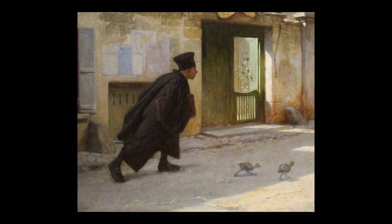As we can see, the man is wearing a long black robe, some type of hat, and a portfolio is tucked underneath one of his arms. His posture is also very forward-leaning, as if he is rushing.